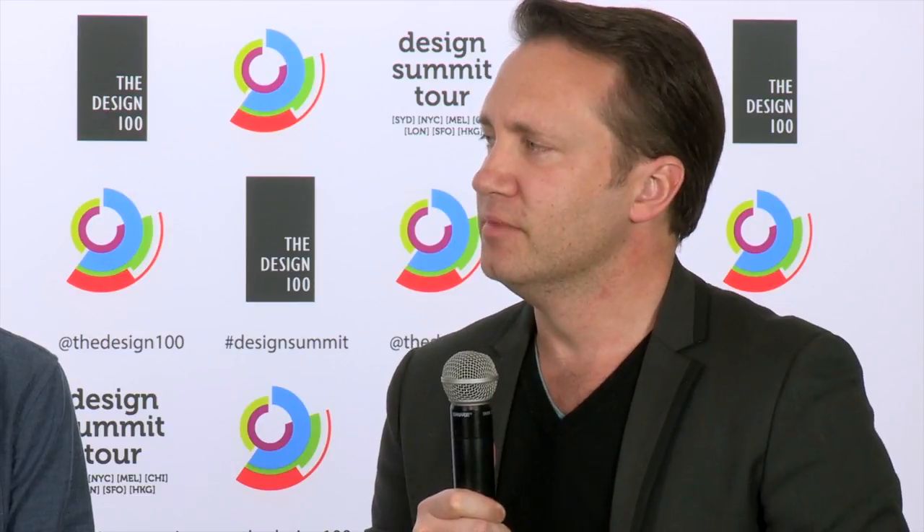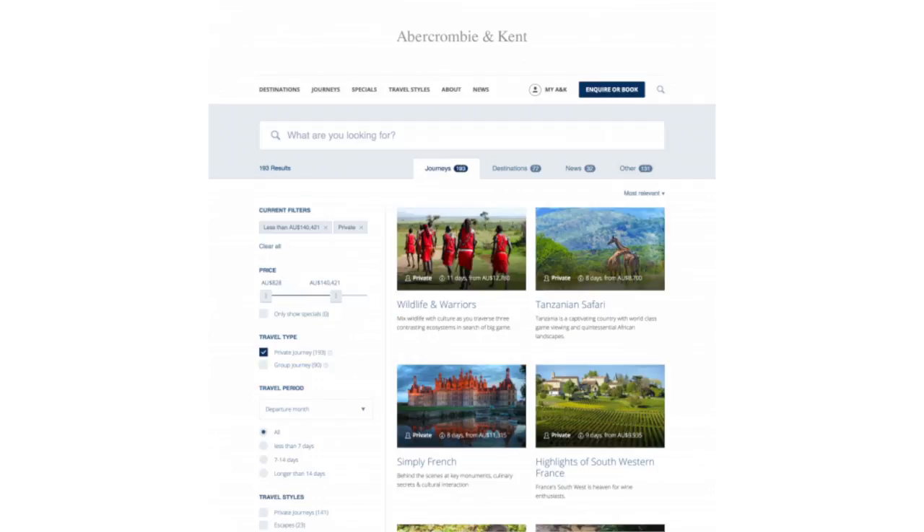The other interesting thing with Algolia is we can surface different facets of content at the same time. If you go to the search interface and type in a single word — like France or Germany — as soon as you start typing, the results start filtering. You get results as the interface responds to you in real time. It will surface all the journeys for France, all the news articles for France, and group that content together, making for a really powerful and pleasant search experience.